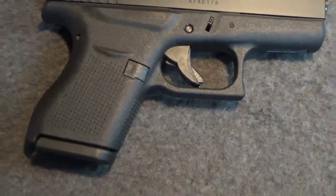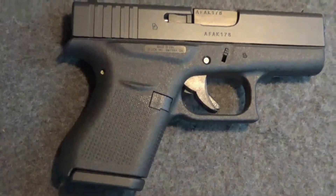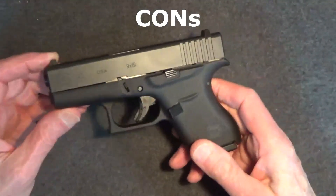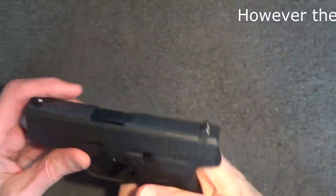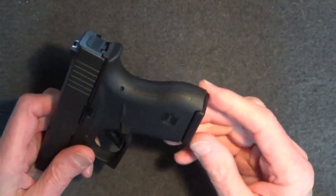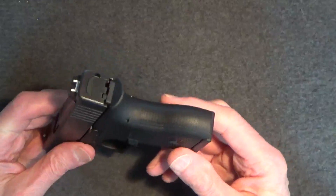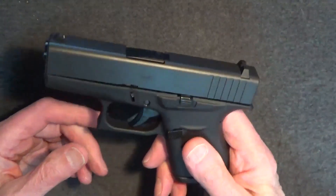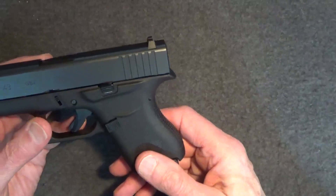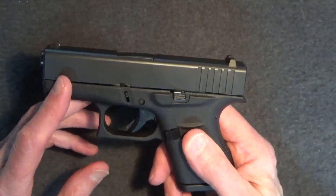I'll admit that I do like the Glock 43. Compared to my Kimber Micro 9, the G43 is basically the same size. I appear to be able to shoot both guns equally well, and the Glock is indeed much cheaper. I can really see the attraction of the G43 for my son — it is certainly a very good choice. However, I still like the looks of the Kimber, its trigger action, its 1911-style function, and the external thumb safety. As for cons, the G43 is decidedly compact, so there just isn't a lot of grip to work with.